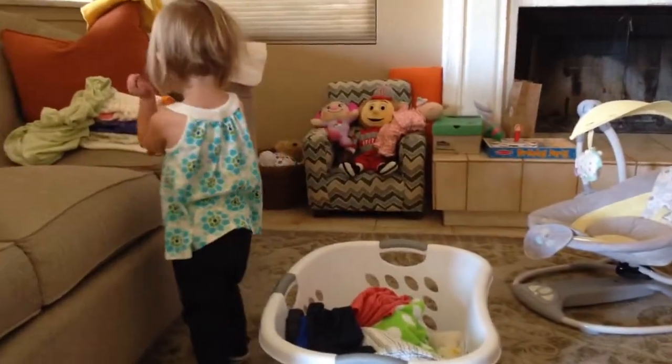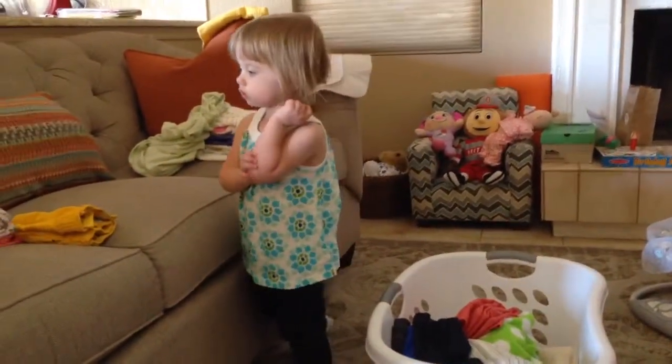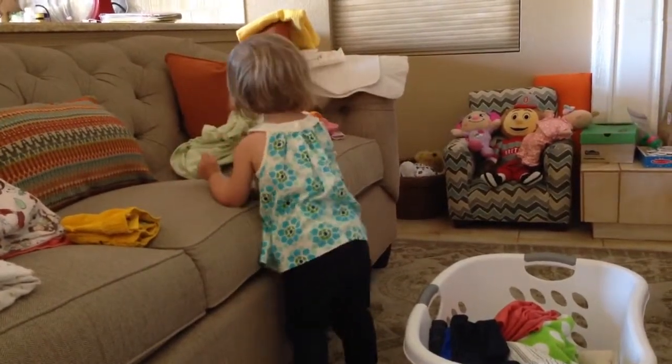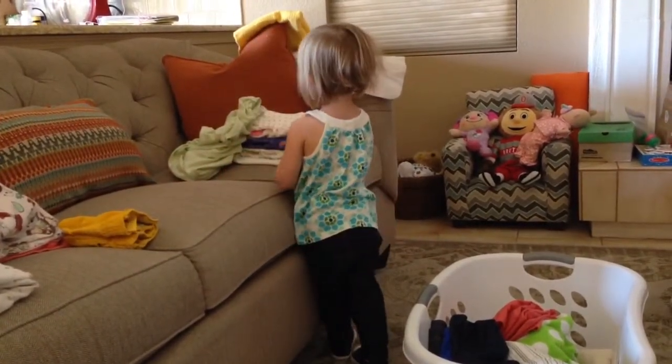There are other socks on the couch. Look. At the end — the other end. Look. Why don't you match the socks up?